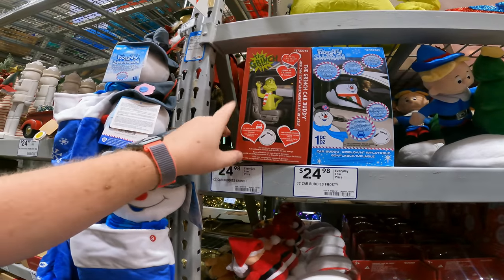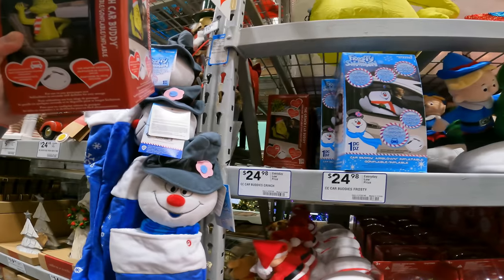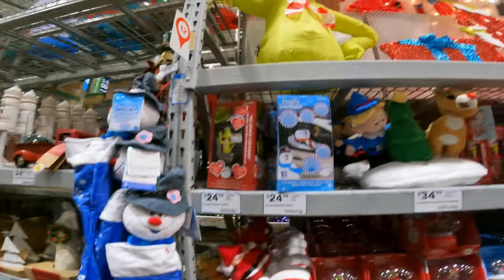I want one of these in the car so I can go driving around with the Grinch. They have Chevy Chase Griswold, and they have the Elf. The Elf — yes! I think we probably need the Elf, don't we?